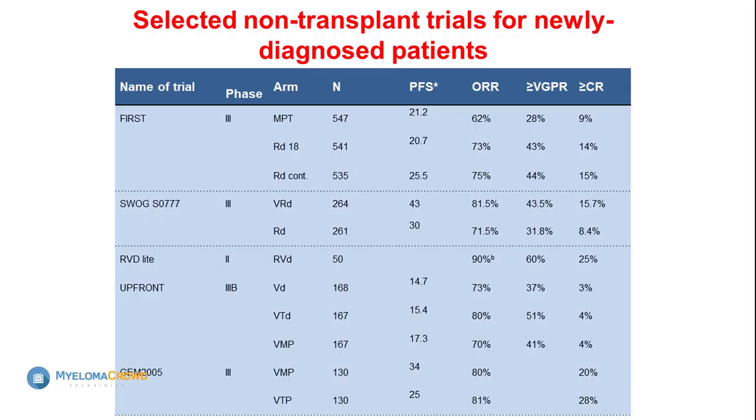We give Velcade weekly and subcutaneously. Although the recommended dose of Revlimid is 25mg, very few people above the age of 70 actually tolerate that — and it's okay to use a lower dose. Dexamethasone is probably the hardest drug for most patients — you may be fine with Revlimid and Bortezomib, but Decadron can be quite a challenge. That's the one drug I modify quite quickly. There's a lot of room to taper down dexamethasone so you're able to tolerate it much better.